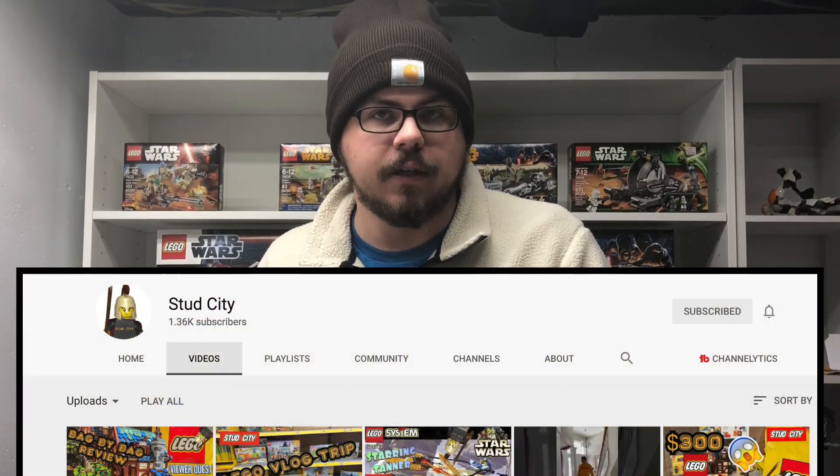Welcome back everyone to another Lifebrick Studios video. My name is Tyler and today we've got a surprise LEGO haul that has been in the works for a few weeks now. It was just hard to find time to meet up and get this accomplished — the roads have been pretty bad and he's got college. This is a surprise gift from a LEGO YouTuber by the name of Stud City.